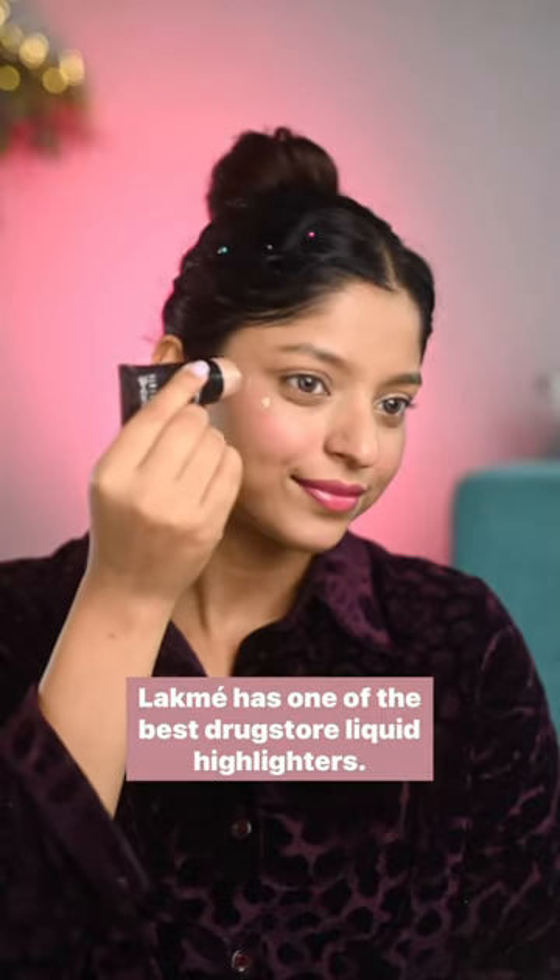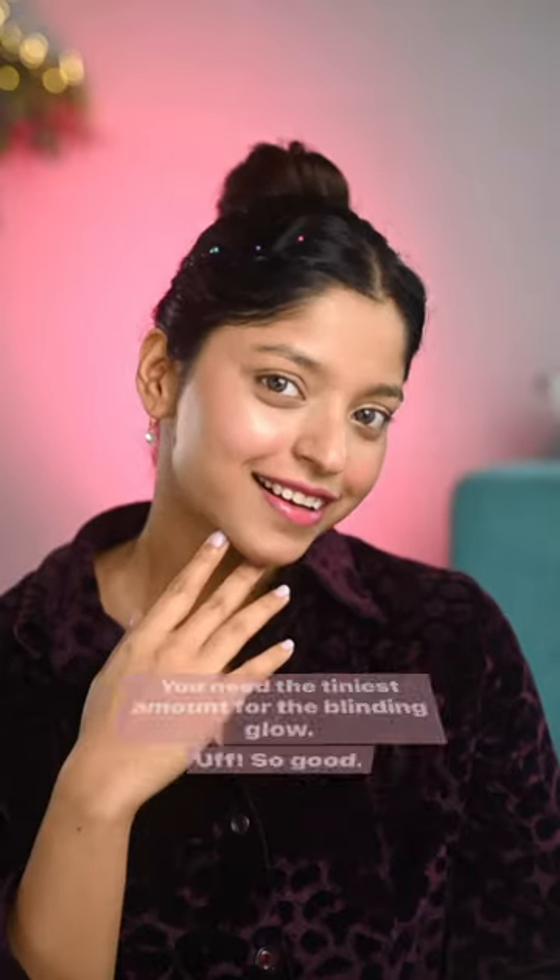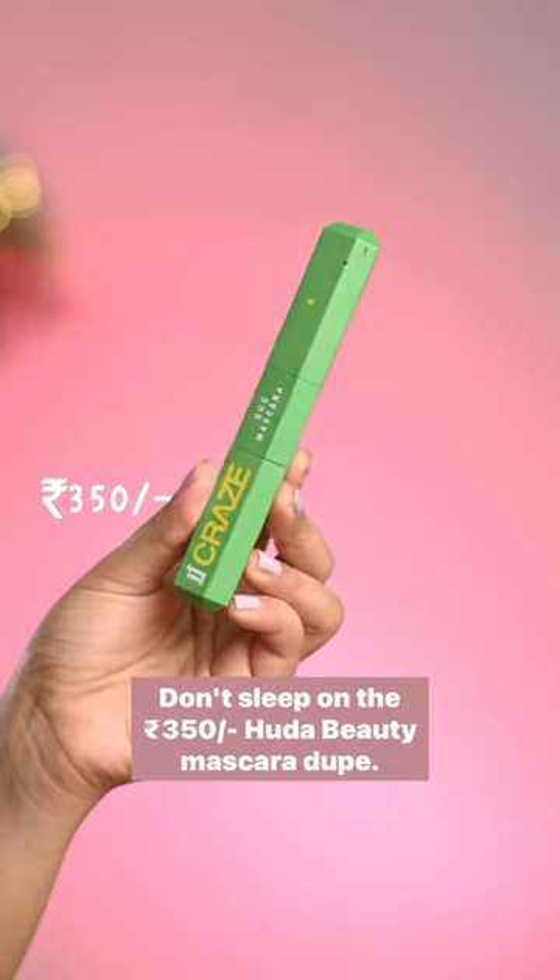Lacme has one of the best drugstore liquid highlighters — you need the tiniest amount for a blinding look. So good, don't sleep on it.